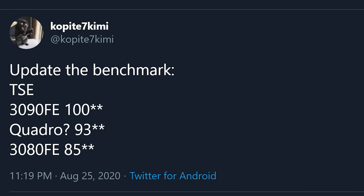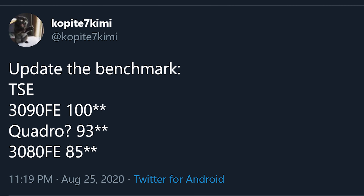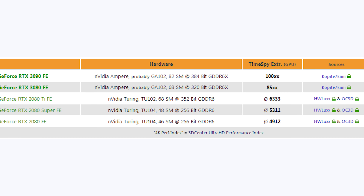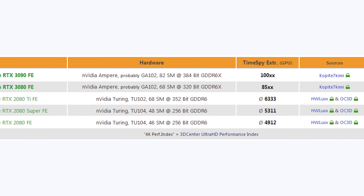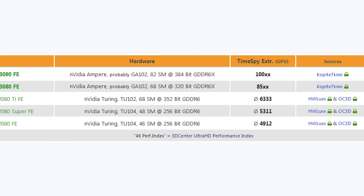Speaking of performance, let's take a look at that second leak where, over on Twitter, someone who goes by Copite7Kimi posted supposed results for Time Spy Extreme on the RTX 3090 Founders Edition and RTX 3080 Founders Edition. 3D Center compared this to the average numbers for the RTX 2080 Ti Founders Edition. The RTX 3090 gets around 10,000 points, which is about 58% higher than the 2080 Ti — that is mind-blowing. I was expecting a maximum of 45% faster, so the IPC gain would have to be over 25% on the 3090.